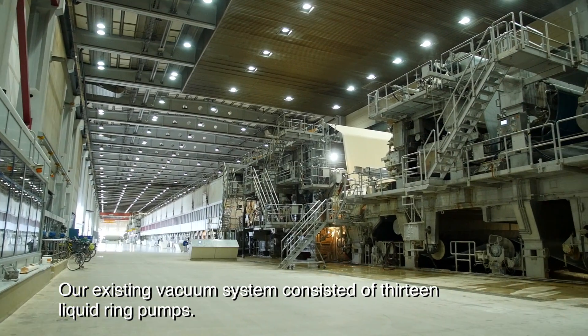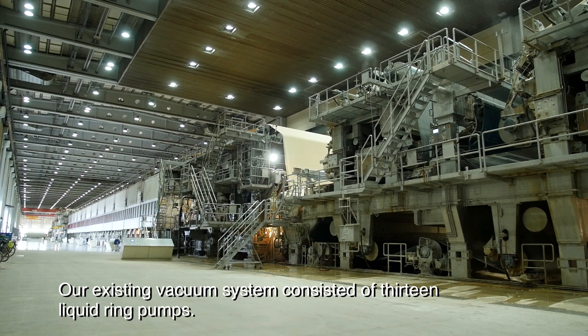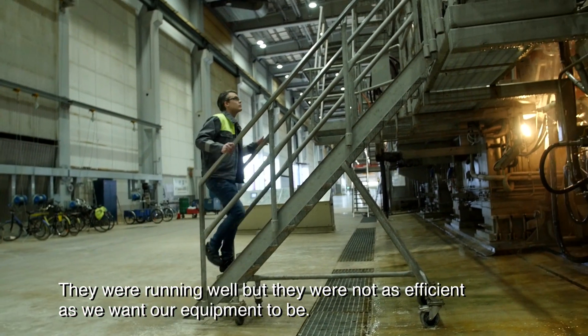Our existing vacuum system consisted of 13 Nash pumps. They were running well but they weren't as efficient as we'd like our equipment to be.